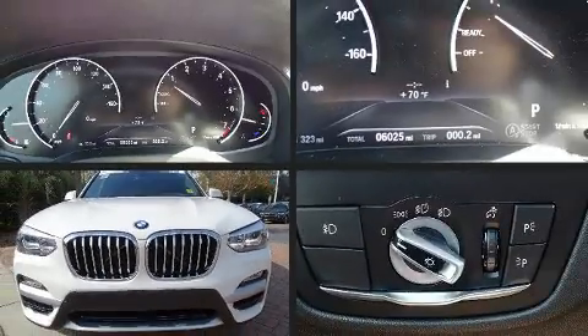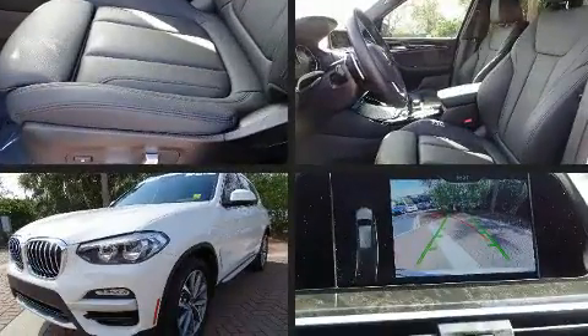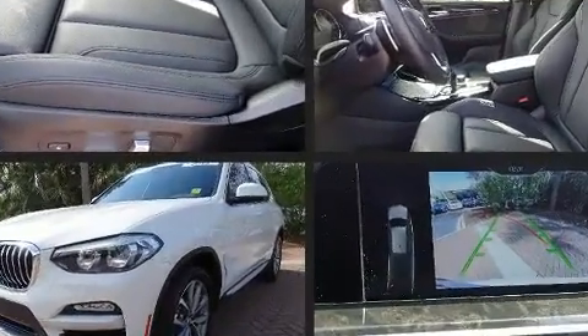Get excited about the 2019 BMW X3. With less than 10,000 miles on the odometer, this vehicle combines dashing good looks with great efficiency and utility.